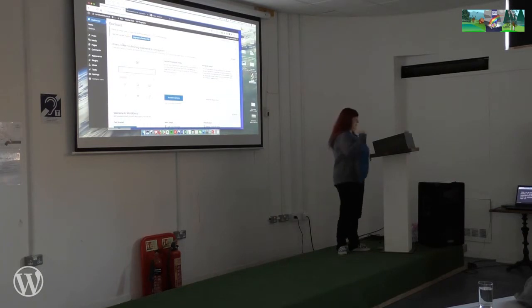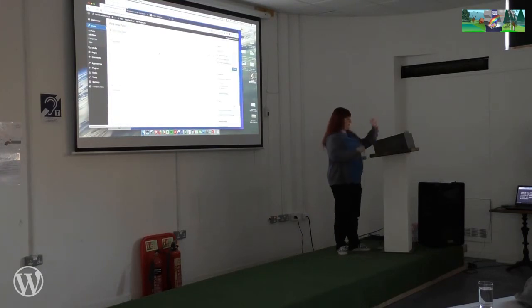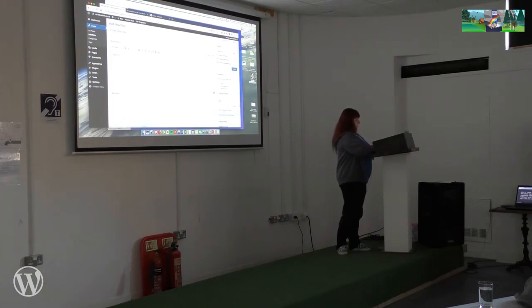Because I've realized it's quarter to, I'm going to quickly go through Gutenberg and how it differs, and then we're going to configure Yoast. Currently when you go to add a post or page, this is how it looks. You can add your title and it looks very much like Microsoft Word. It's something you're quite familiar with for the most part, and you can add content and use this bar to do it.